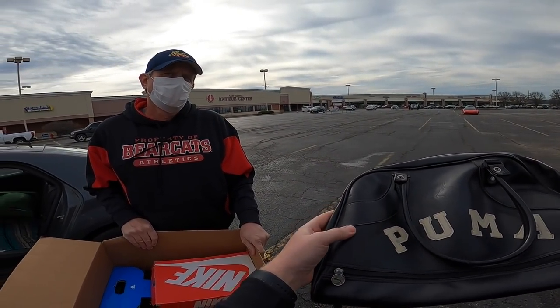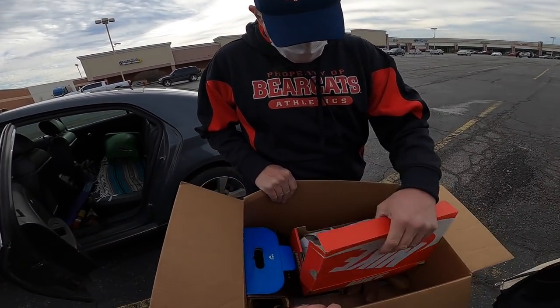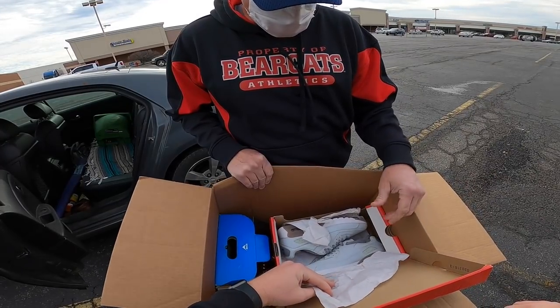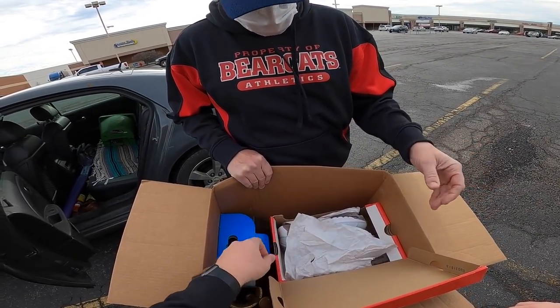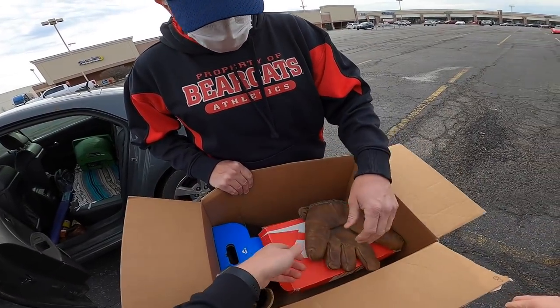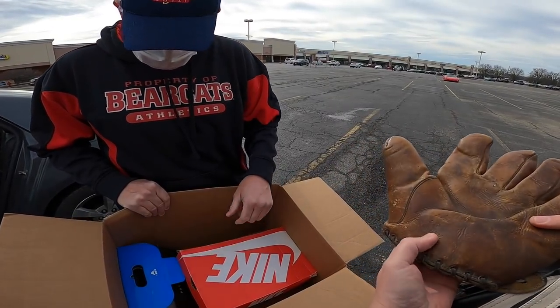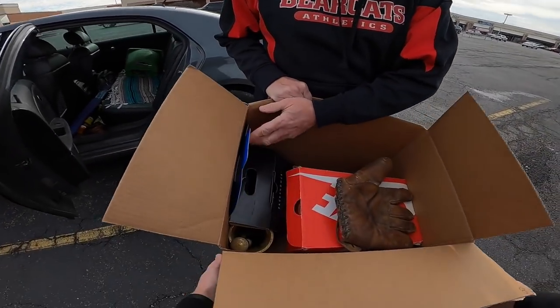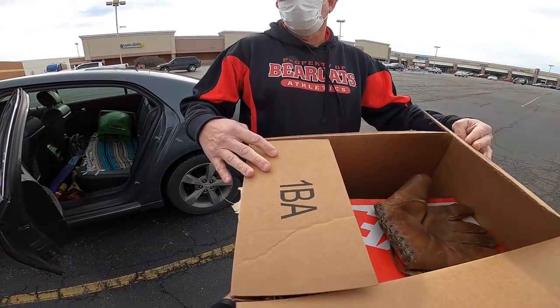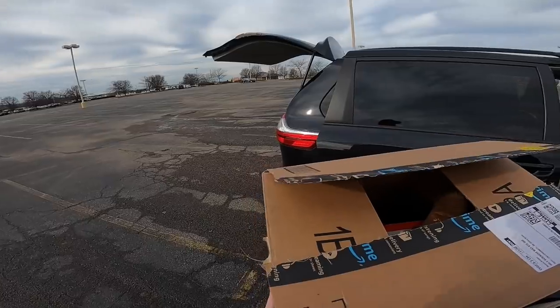The host notes that retro styling is trending right now and the jacket has that cool retro look. There are more Nikes — Mike says if the host wants more, just let him know. There's also a baseball glove, a mortar and pestle — the host thinks those would do well in the booth — and more camping stuff coming.